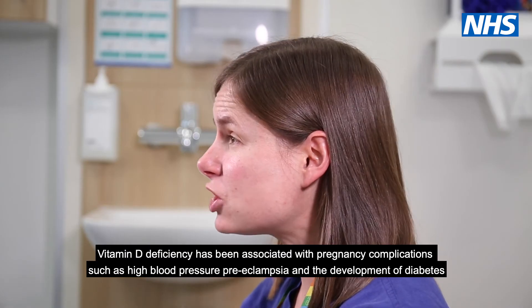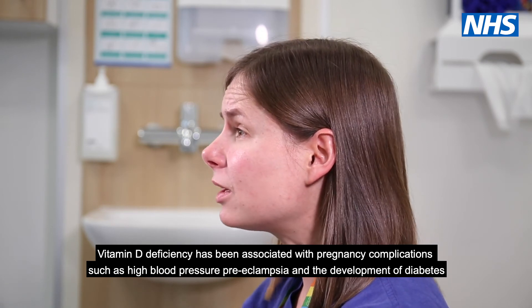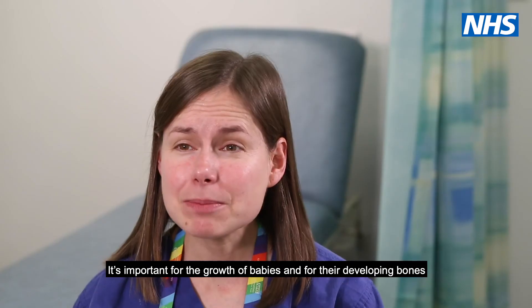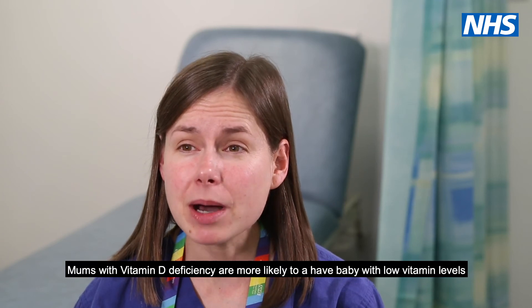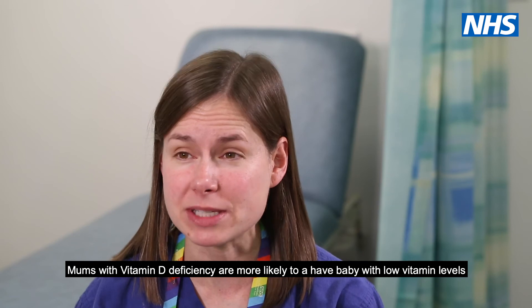Vitamin D deficiency has been associated with pregnancy complications such as high blood pressure, preeclampsia, and the development of diabetes. It is important for the growth of babies and their developing bones. Mums with vitamin D deficiency are more likely to have a baby born with low vitamin levels.